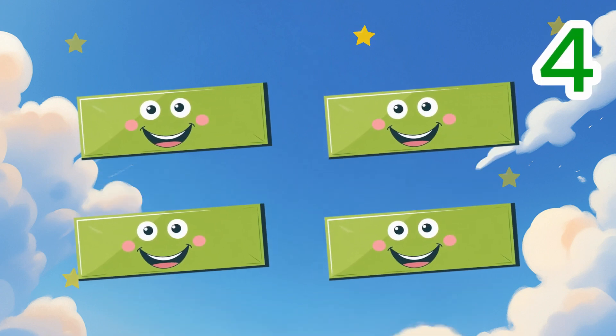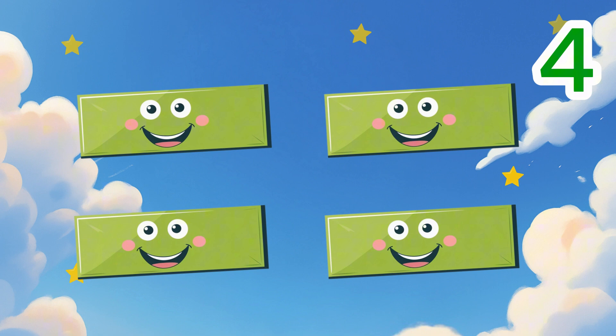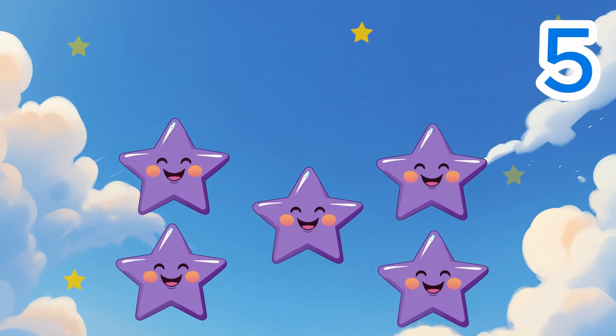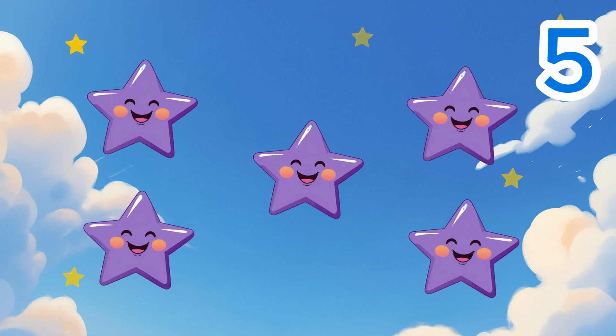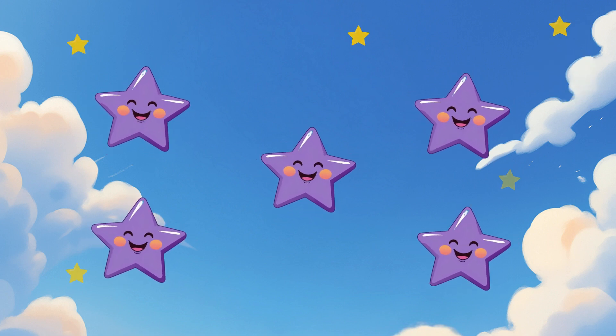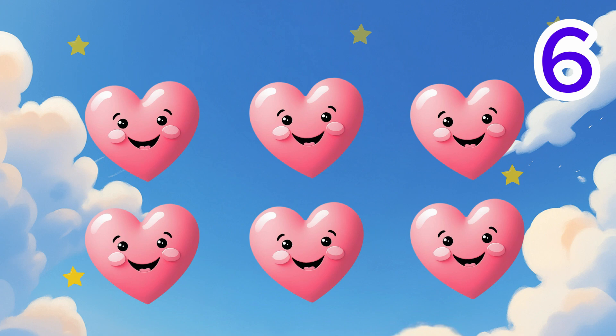Four green rectangles. Four. Five purple stars. Five. Six pink hearts. Six.